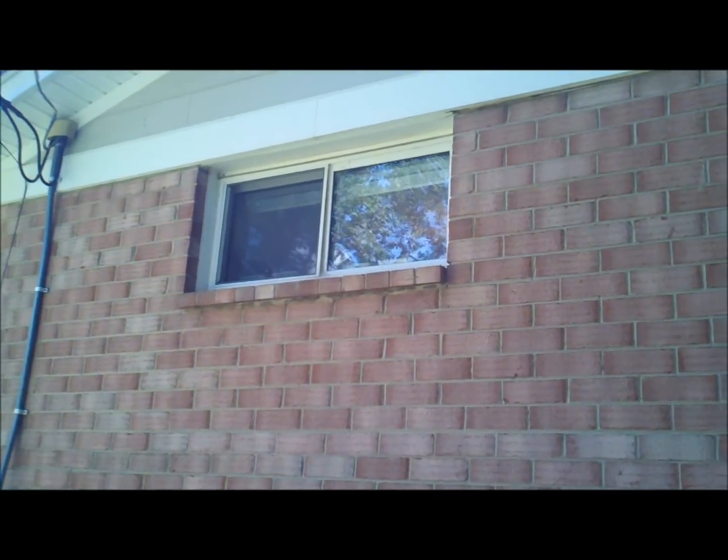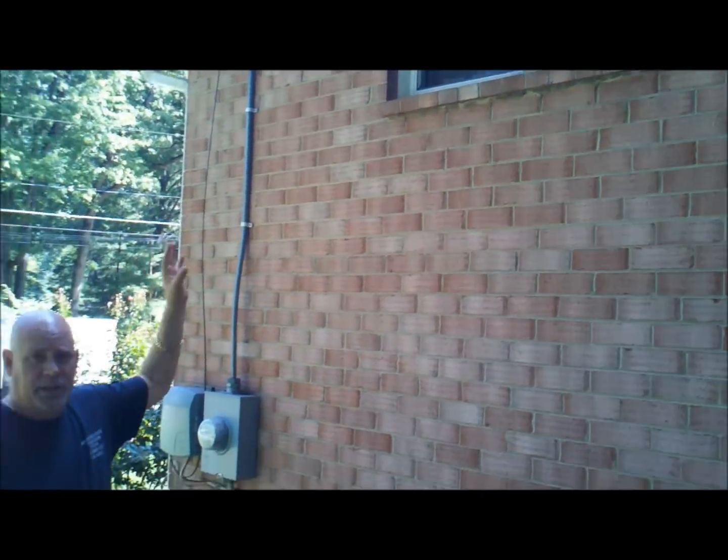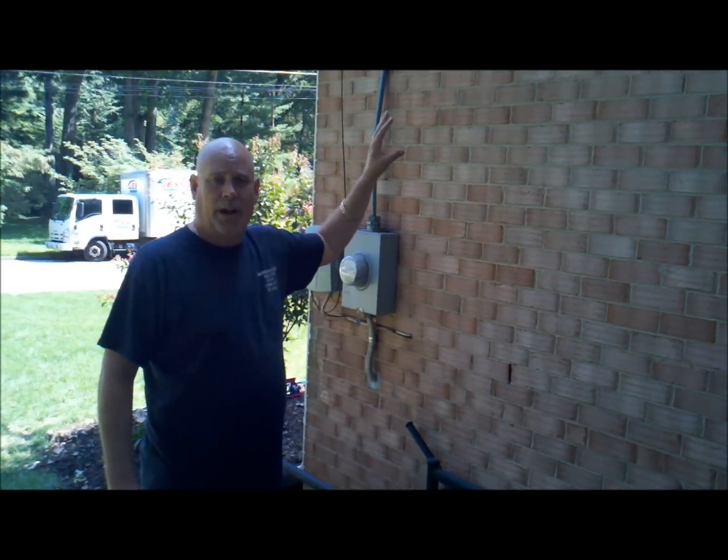In this particular house, what we have is a slider window into a bedroom that's very, very small. What these homeowners wanted to do was, in the master bedroom, put in a much bigger window to let more light into the bedroom.